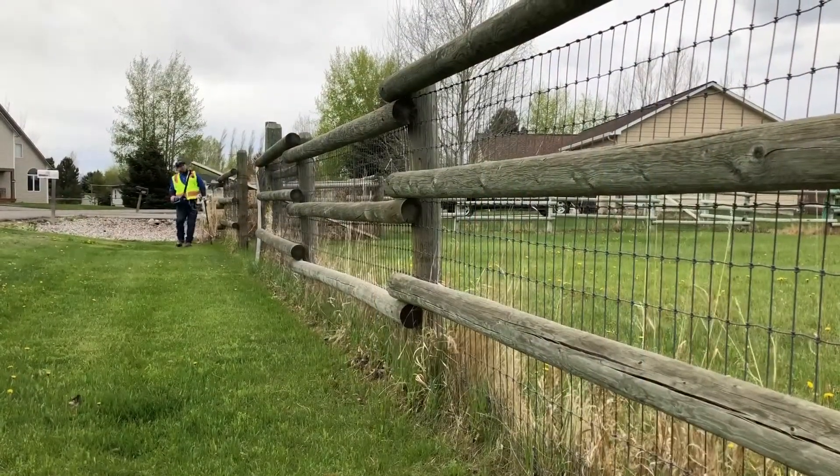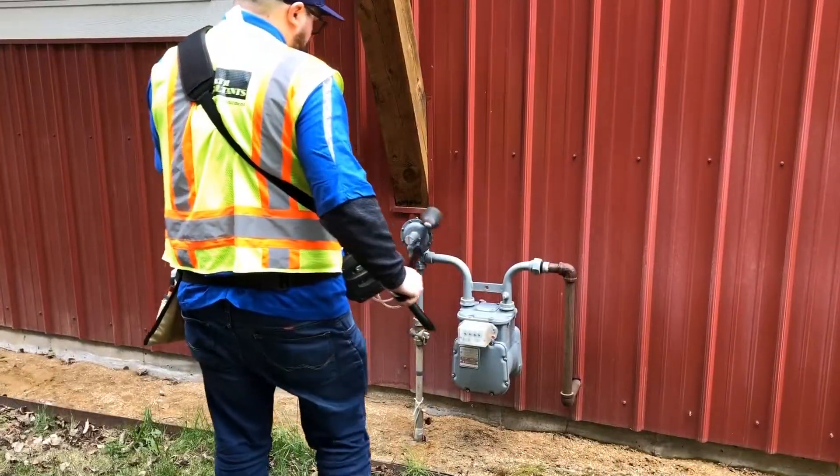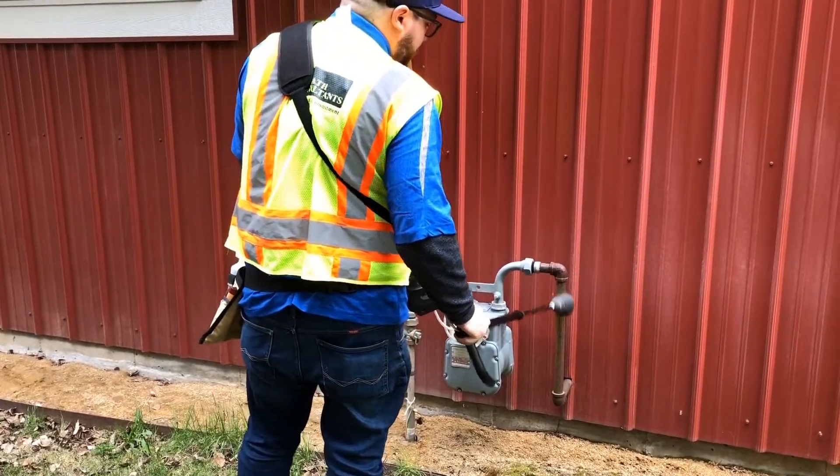And if they can't get a hold of someone in the house, they'll send a NorthWestern Energy official back later so we can actually get a full inspection of every gas meter on the system.